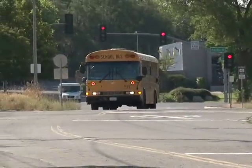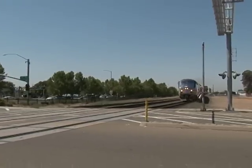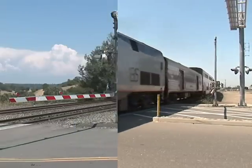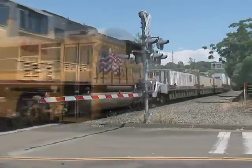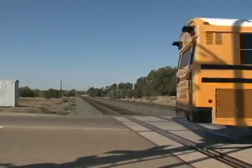A school bus is one of the safest vehicles on the highway. However, it's no match for a train. This brings up a key safety issue: trains, with their massive size, can't stop quickly. Therefore, school bus drivers need to exercise extreme caution whenever they are going across a railroad crossing.